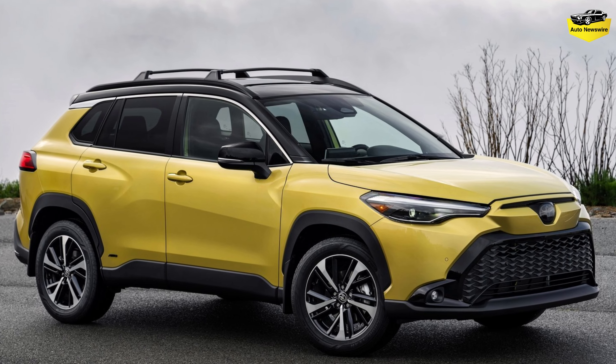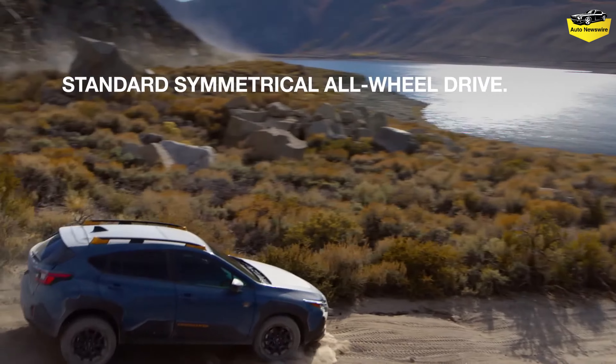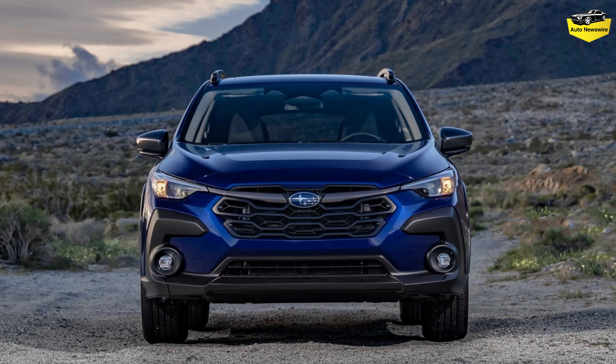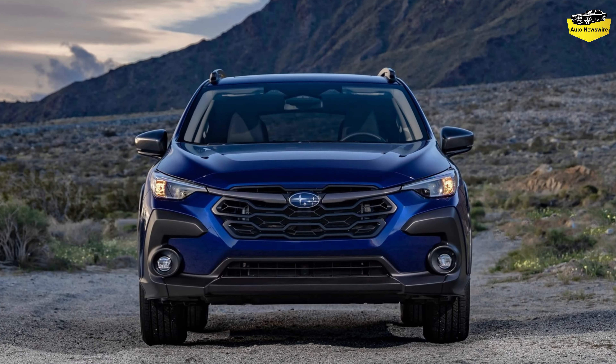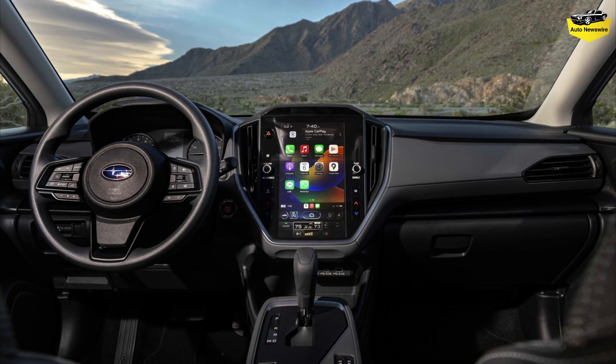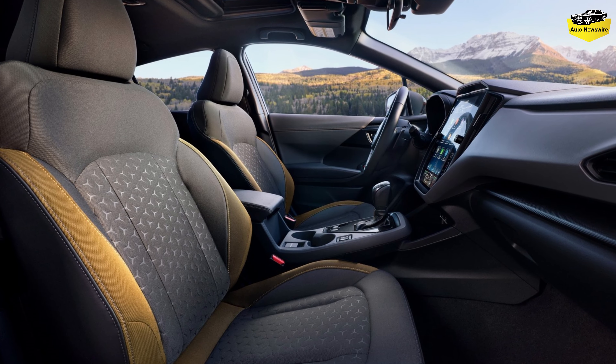What's new? Stiffer underpinnings. Revised symmetrical all-wheel drive. Updated exterior styling and functional aero. The EyeSight safety suite receives automatic emergency steering. Available 11.6-inch infotainment touchscreen. Updated front seat design.